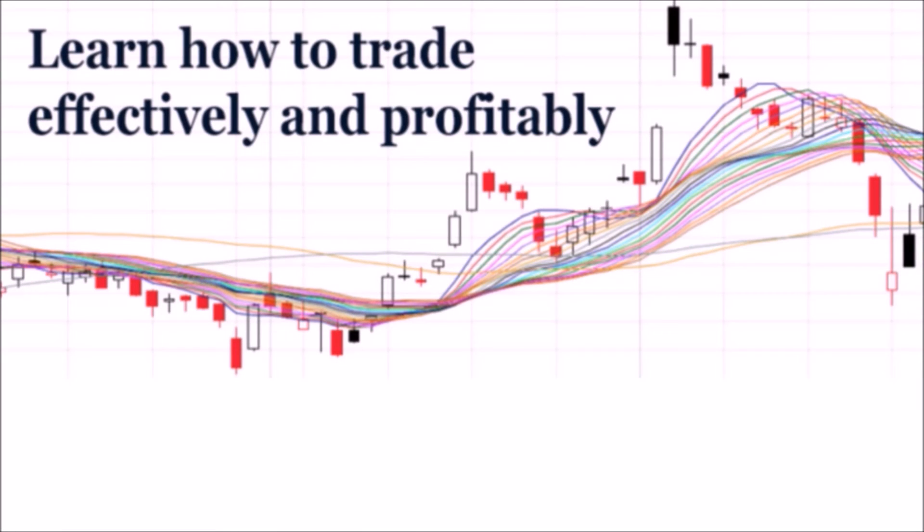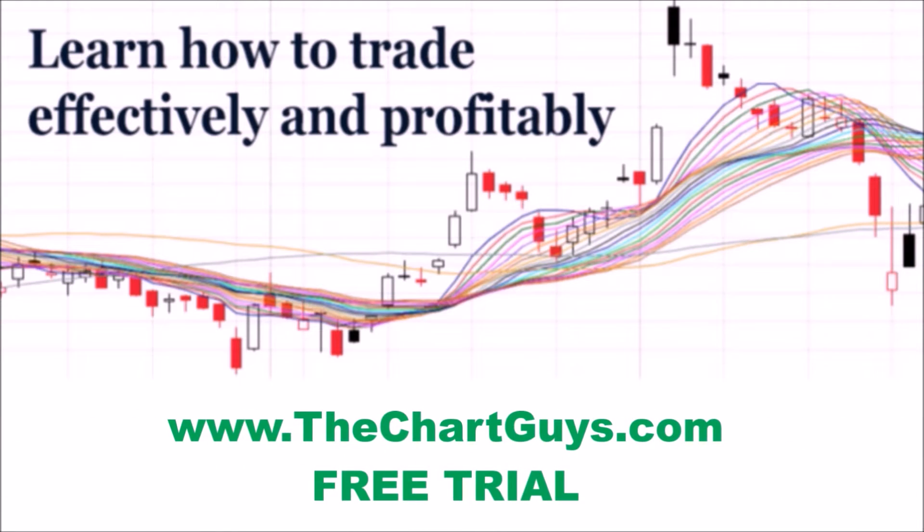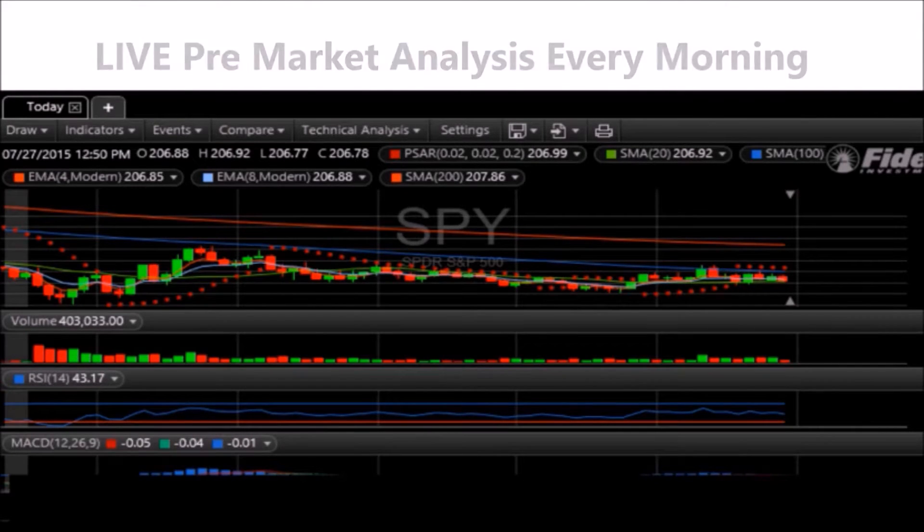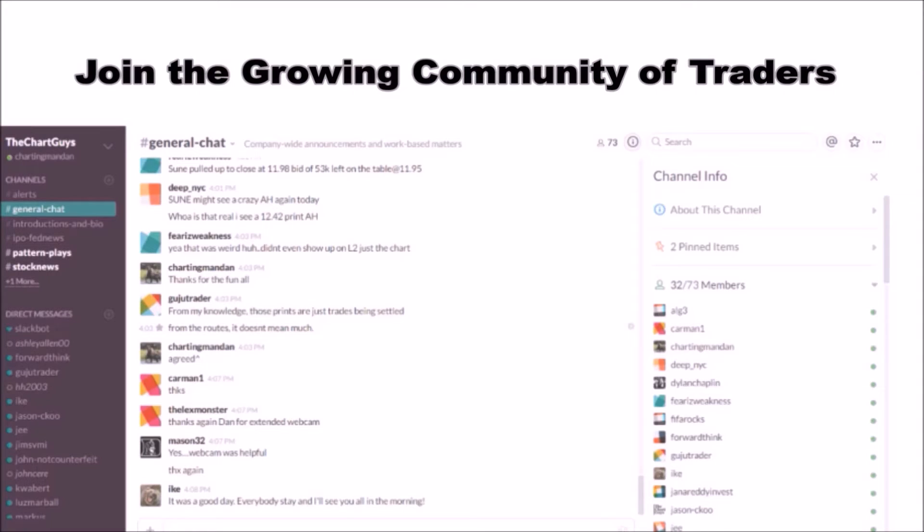Hey, I'm ChartingMan Dan. If you like this video, I encourage you to check out our website, thechartguys.com, home of technical analysis learning and education, where we broadcast live market coverage every morning, provide live chart consultation, and point out key levels on your favorite plays in our community chat room. Why not check out our free trial?